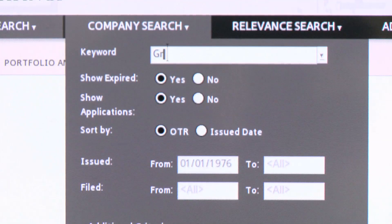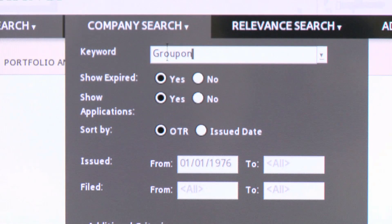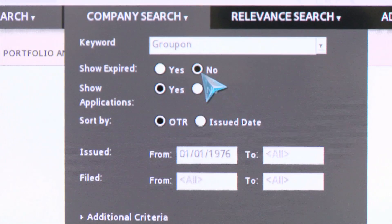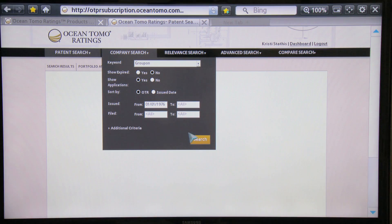What I'd like to do first is show you a company-level search. One of the companies that I've been following is Groupon. I simply input the name of the company, Groupon, into the keyword field. I'm going to elect not to see the expired Groupon patents, I'm going to sort by OTR — the quality metric — and I'll begin my search.